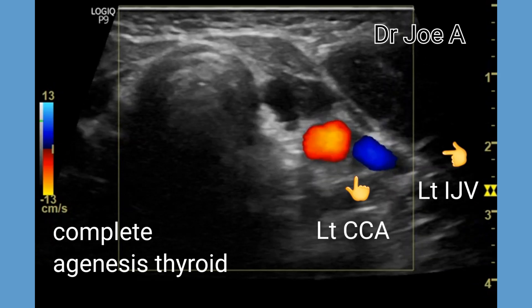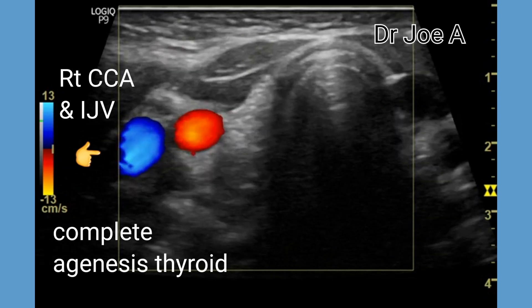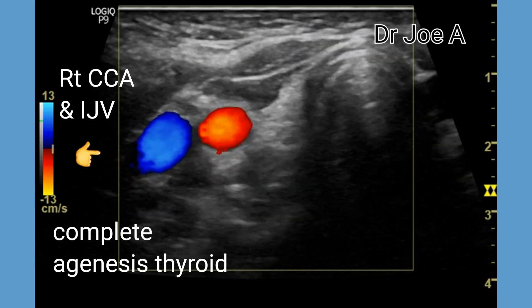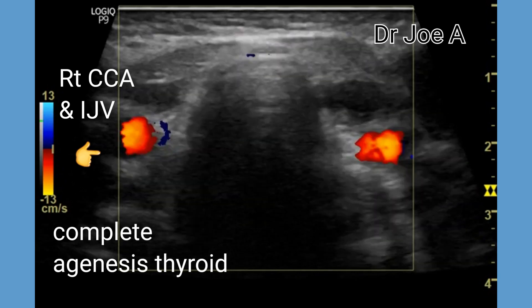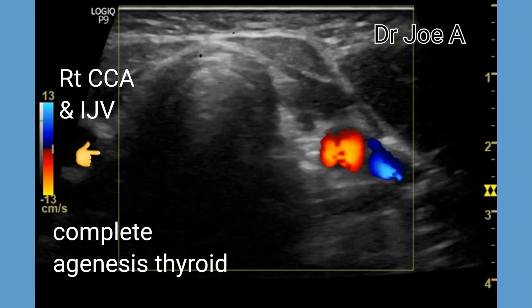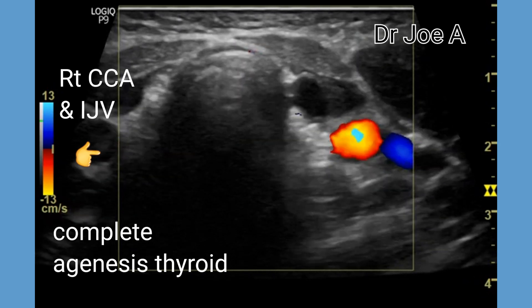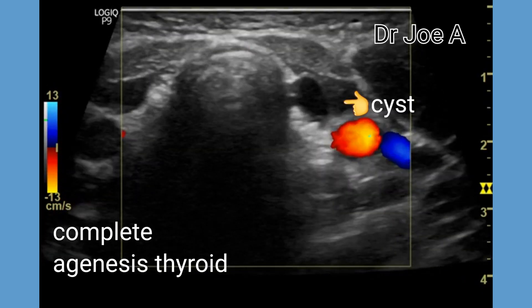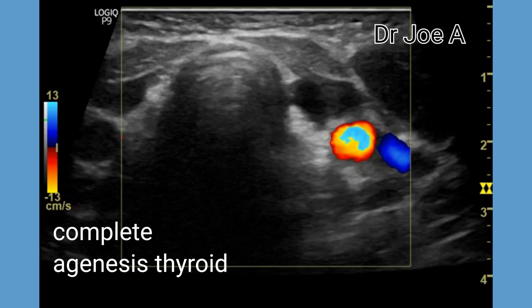Color Doppler ultrasound shows the common carotid artery and internal jugular vein of both sides, with an adjacent thyroid fossa which is absolutely empty. Complete agenesis of the thyroid is one of the causes of congenital hypothyroidism. Partial agenesis or hypoplasia of the thyroid is quite common; however, complete agenesis of the thyroid is a very rare entity.